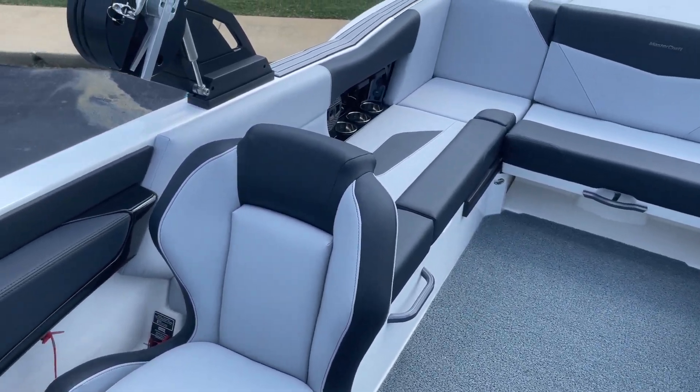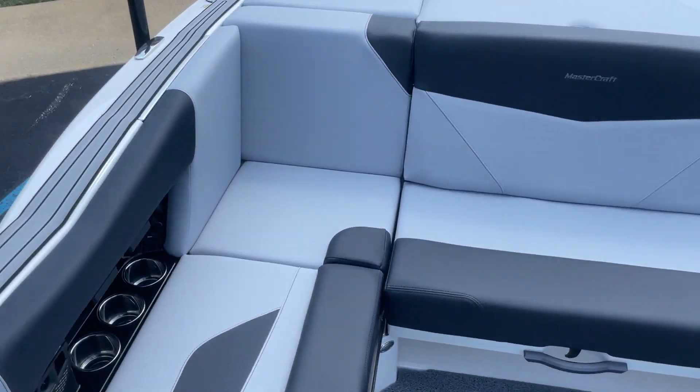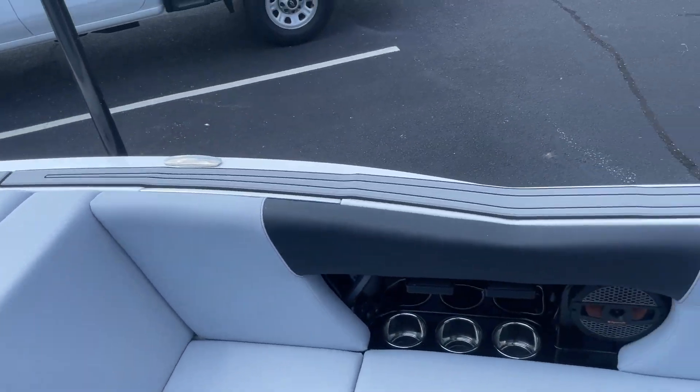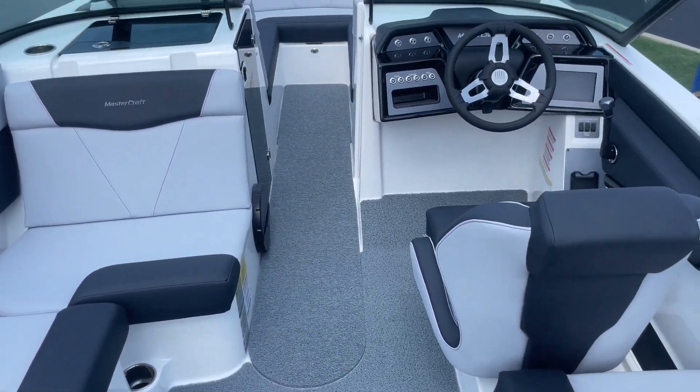Awesome boat. It has 3,300 pounds of ballast on this NXT — huge surf wave. Great boat. At 24 feet, 16 people can be on this boat. It's a phenomenal cruising boat.